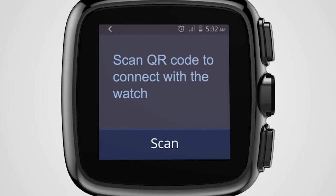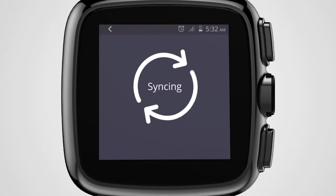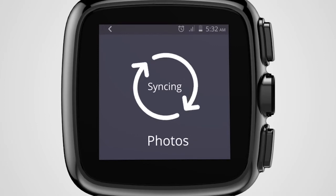You can now connect your watch with any Android smartphone. iRist will automatically sync your contacts, messages, reminders, bookmarks and photos within seconds. The Intex iRist 2015.